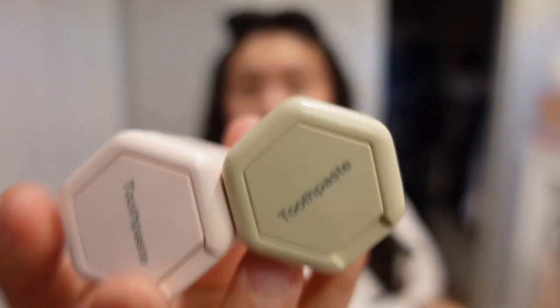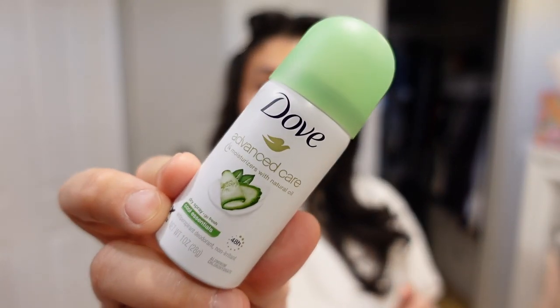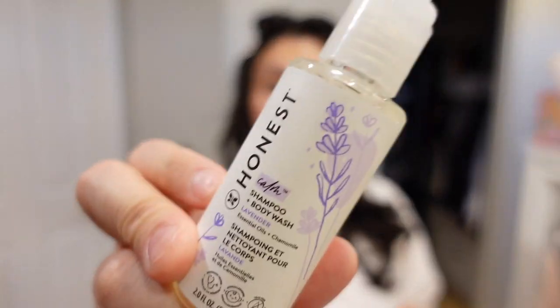I was originally going to bring full-size toothpaste but I'm going to transfer it into these little Cadence capsules because I want to put it in our carry-on so we can brush our teeth when we land. I'm bringing shampoo, conditioner, and body wash — the Airbnb will have these, but just in case I don't like theirs, I'd prefer my own. I've also got body lotion, a spray deodorant, and shampoo and body wash for my daughter.